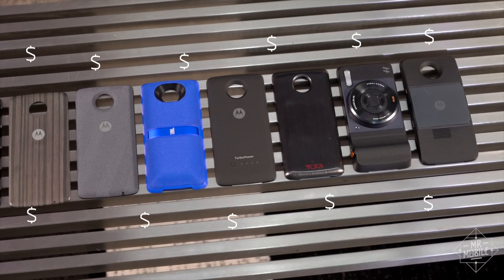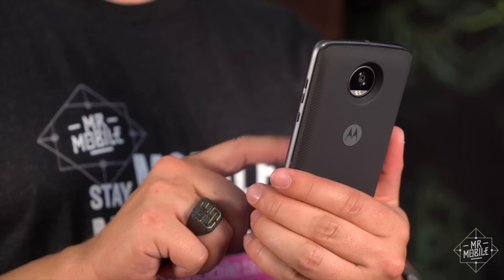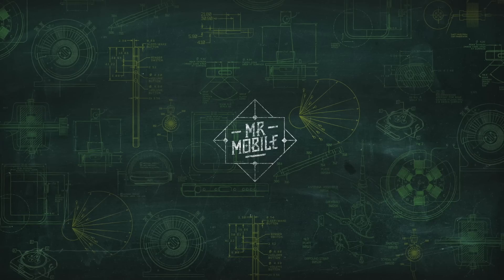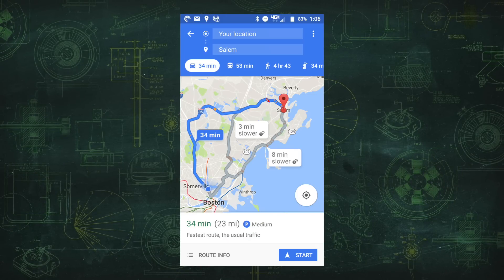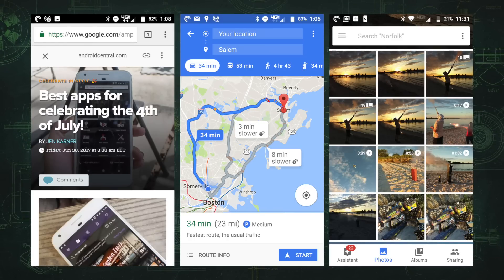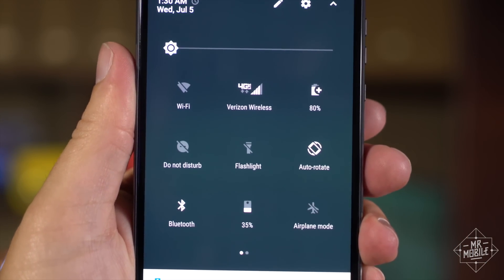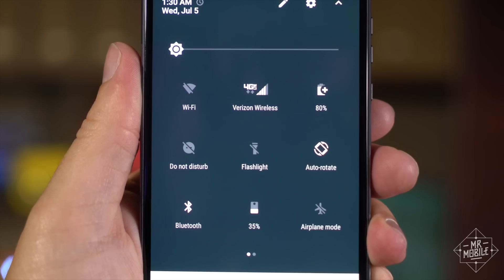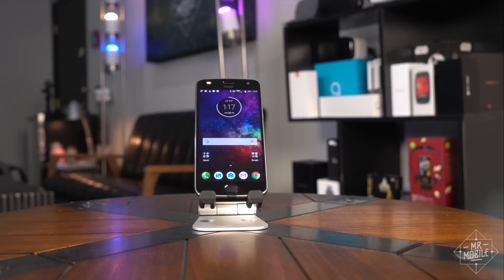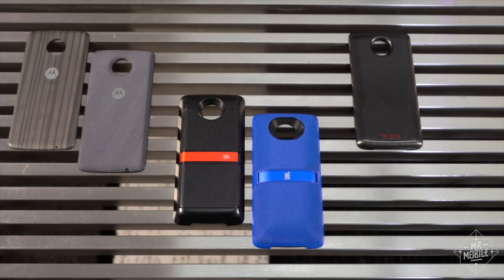That's where the Moto mods come in. Spend an extra 80 bucks and you can pick up a Turbo Power mod that roughly doubles your battery capacity. After a Fourth of July that included an hour of Google Maps driving navigation, two hours of browsing the web, and a whole afternoon shooting almost constant photos and video, at the end of 14 hours I still had 80% left on the phone and 35% left in the mod. Mods are such a big part of the story of this phone that I shot an entirely separate review video just on the new Moto mods — check it out on the Mr. Mobile channel on YouTube and subscribe while you're there.